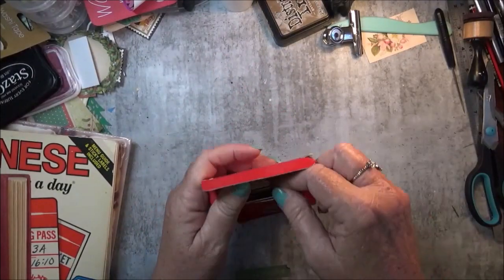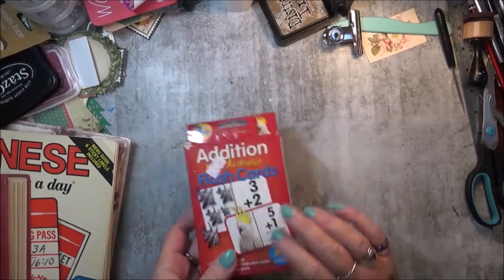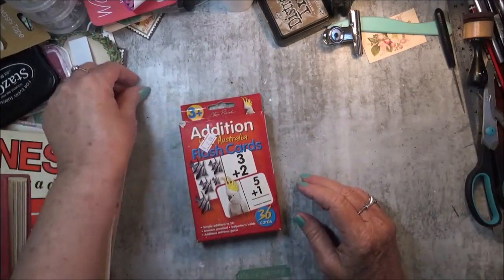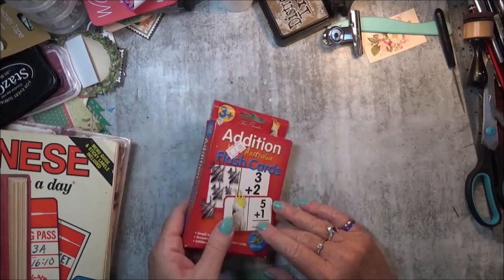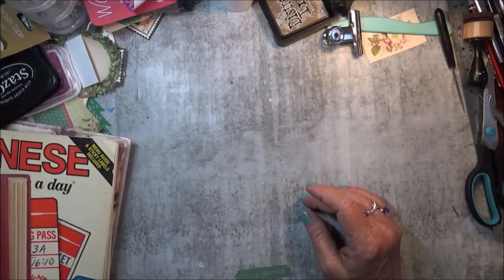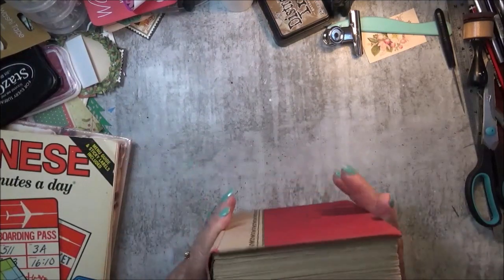I don't know about anyone else, but I have noticed that the prices in op shops have increased — mainly because everything has to be cleaned before they sell it now, so I think that's why the price increase. I did find a couple of old books.